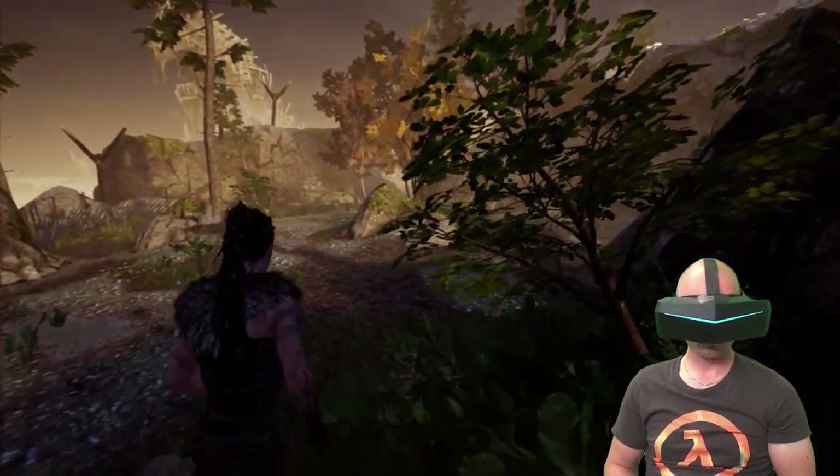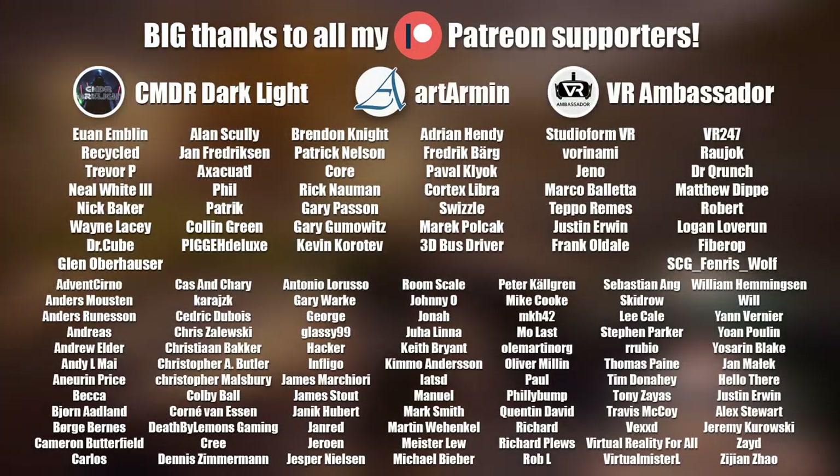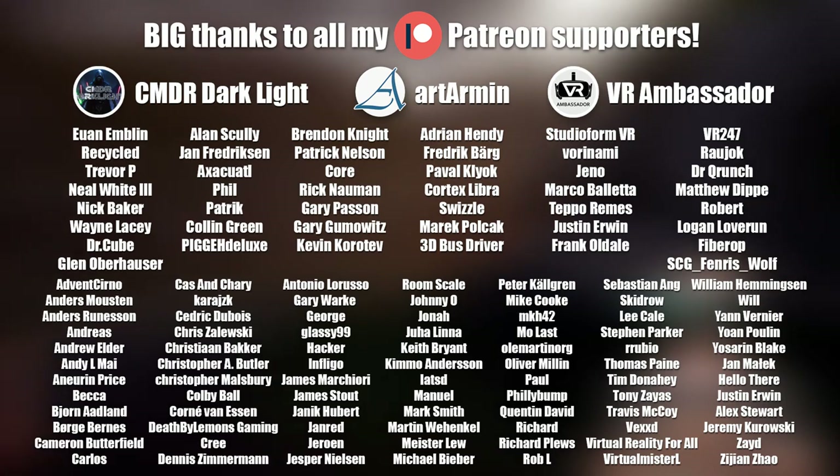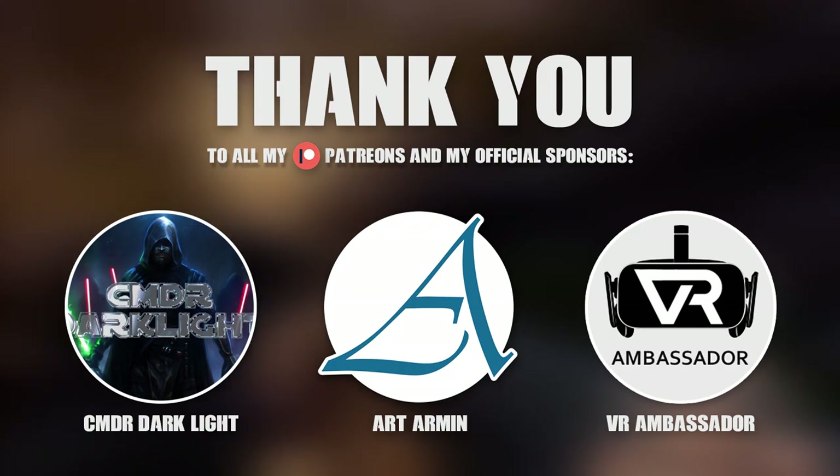Thank you so much for watching and please subscribe for more VR related videos coming up. A big thanks to all my lovely Patreon supporters and a special thanks to my three official sponsors on Patreon: Commander Darklight, Art Armin and VR Ambassador.